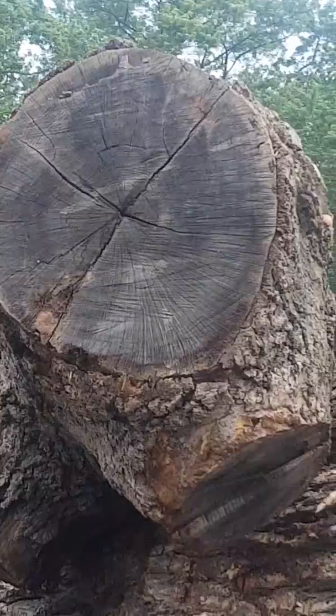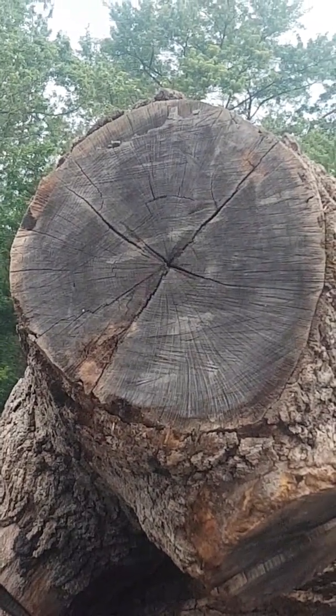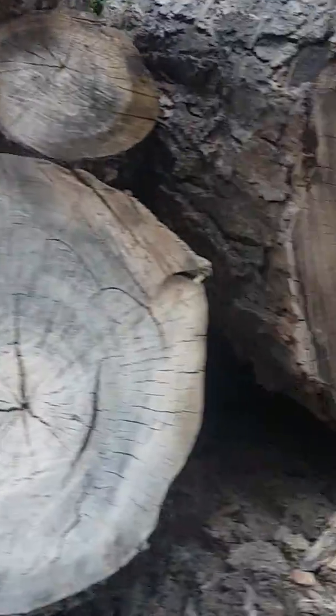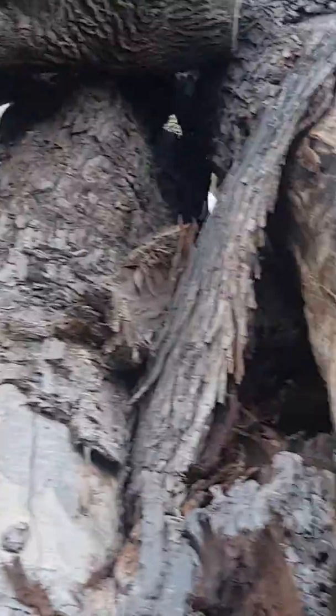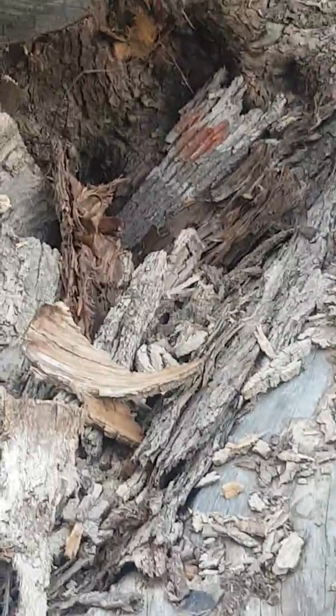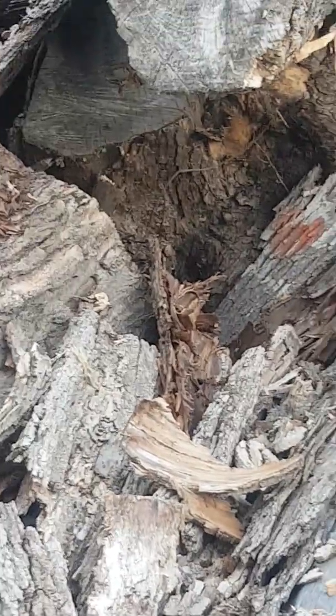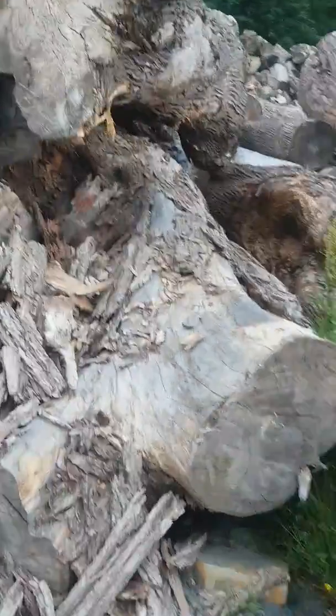That's a beautiful, beautiful black walnut — it's 48 inches in diameter. Keep going down the trail. A lot of these logs, even though they look small on video, are over 5 feet in diameter. We may have to trim some of them back with a chainsaw just to get them on our big mill.